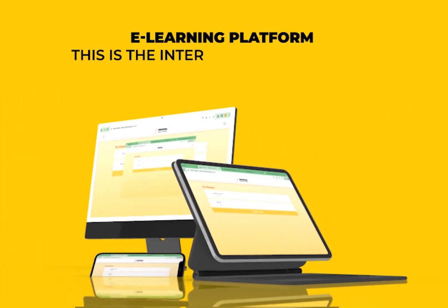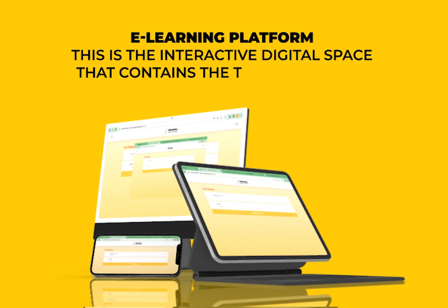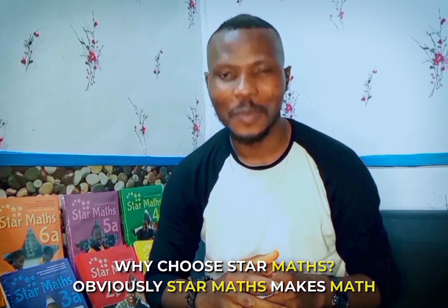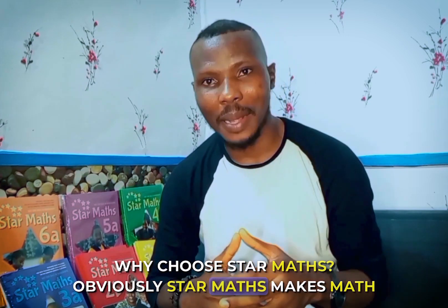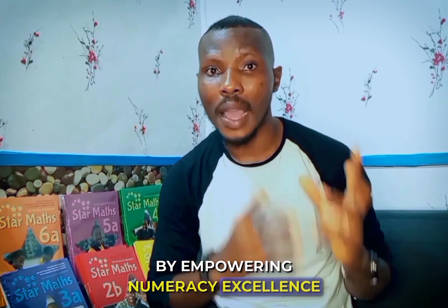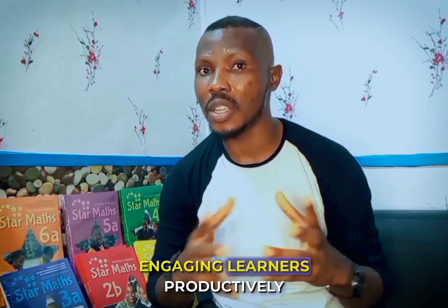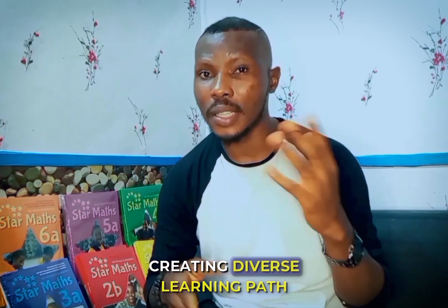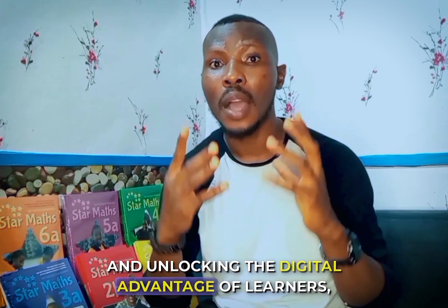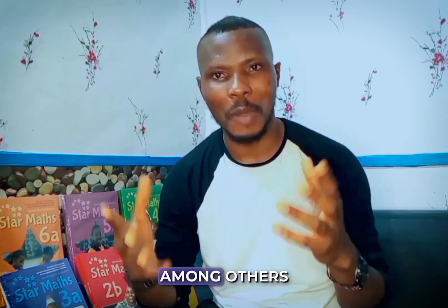3. An E-Learning Platform — this is the interactive reader space that contains the teacher's guide and enhances the learning experience. Why choose Star Math? Obviously, Star Math makes math fun. It focuses on: empowering numeracy excellence, engaging learners productively, creating diverse learning paths, and unlocking the digital advantage of learners, among others.